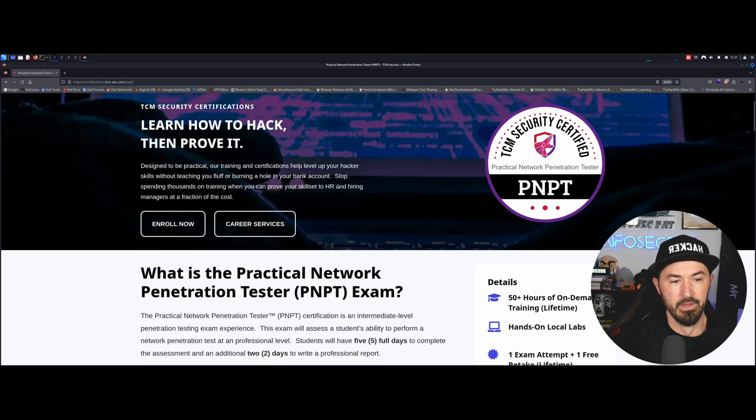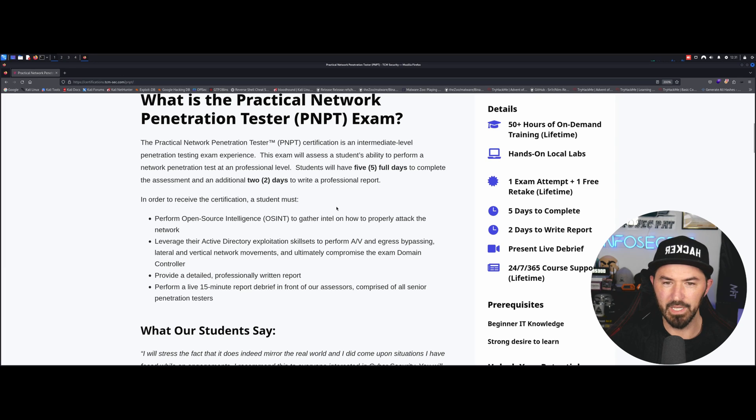So what is the PNPT? You have five days to complete the exam and an additional two days for the report, which is a lot of time. For me, I only took four hours to compromise the domain — to get from the outside in, get all around, and achieve domain admin. That doesn't mean I'm some master hacker. I thought about it as a real pen test, not a CTF, not an exam.